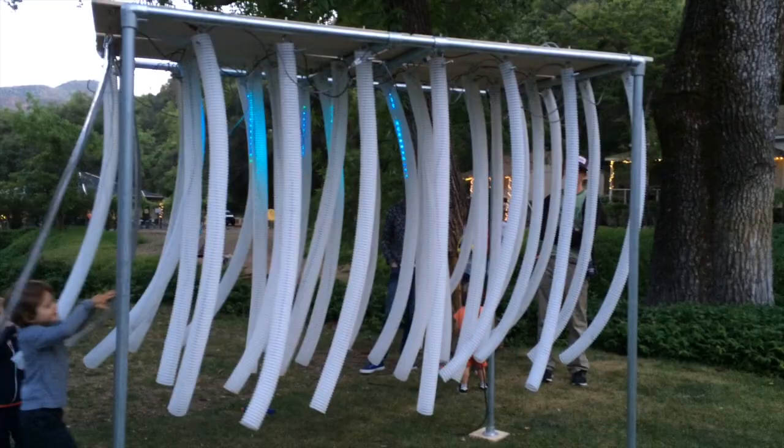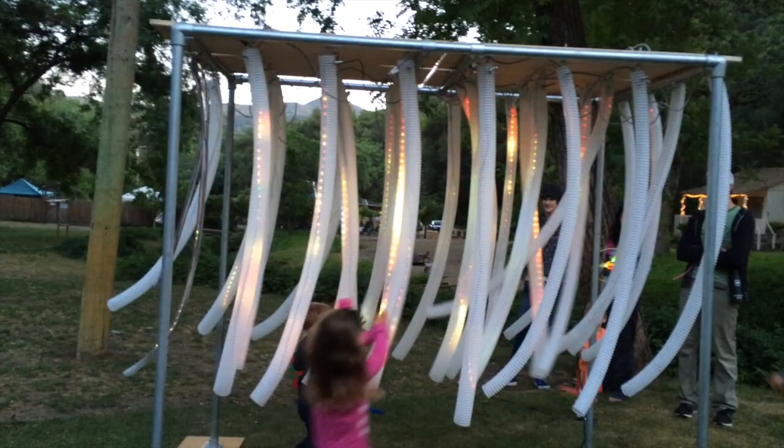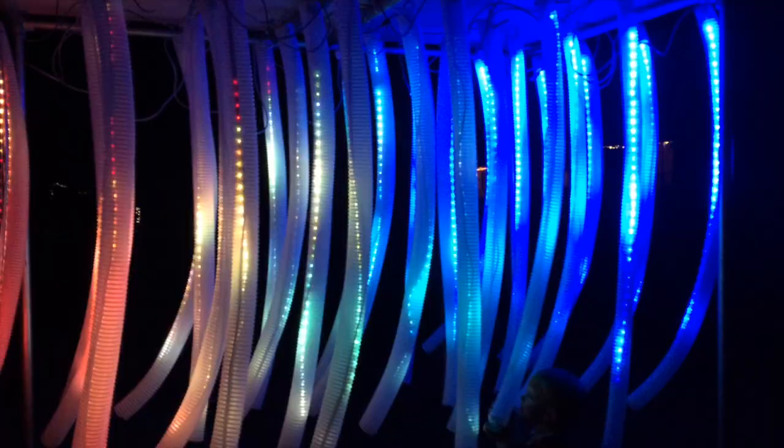Here you see our working prototype, which is half the size we're bringing to Burning Man 2015. Solar panels on the roof of the structure will power Equinemony entirely with renewable energy.